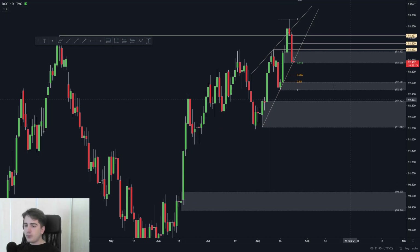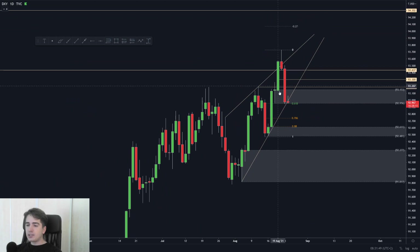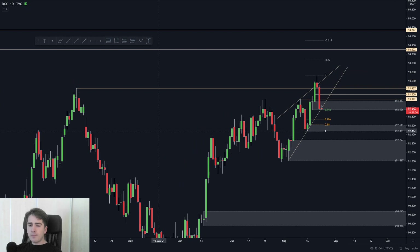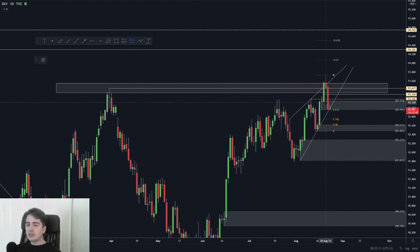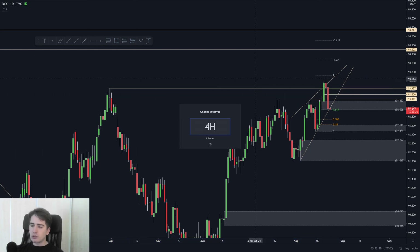Yesterday we saw a daily bearish close, which resulted in a daily star pattern at resistance. Often when you see these star patterns, it is a sign of potential bearishness to come, but at times we can also view these candle closes as potential bear traps. Because a lot of retail traders go short at resistance and wait for these kind of patterns to happen at an area of resistance. So therefore, I'm not fully convinced that we're going to start moving back down towards lows.